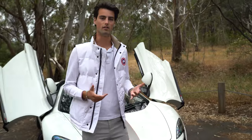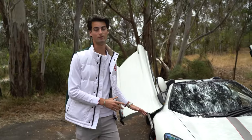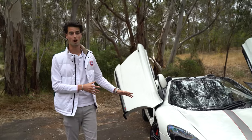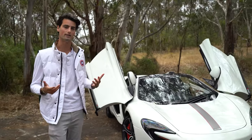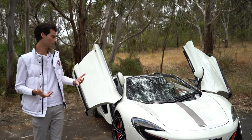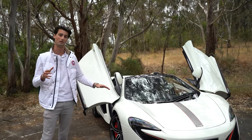Now as you guys might have seen recently, Sam actually did do a review on the 650S coupe, but when I saw that we've brought the Spyder into stock I thought it would be a great idea to give you guys my perspective on the car and to also show you through some of the little differences between the two cars.